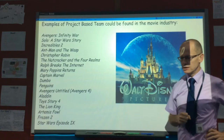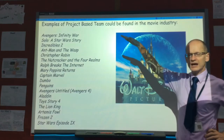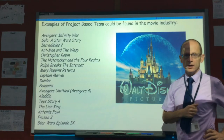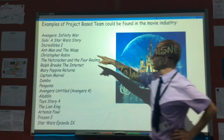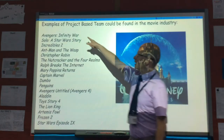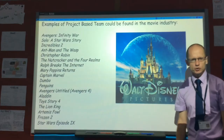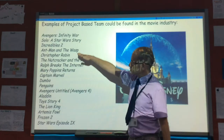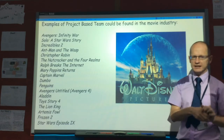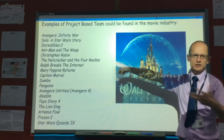Movies are a good example for matrix or project-based structures. This is Walt Disney and their planned schedule of movies for the next four or five years — I'm making this on May 25th, 2018. Today Solo: A Star Wars Story will be released. A couple of weeks ago, Avengers: Infinity War was released to huge acclaim and huge box office. Undoubtedly many of the people doing special effects, animation, etc. will be working across a wide range of those movies.